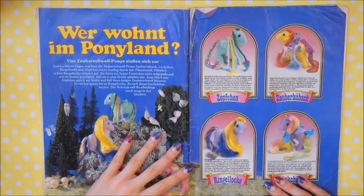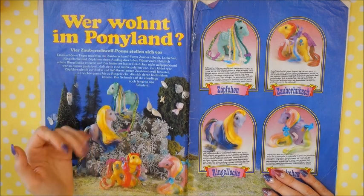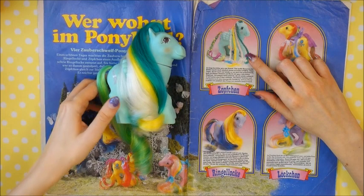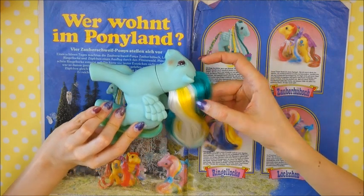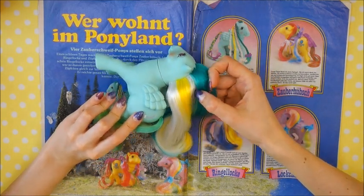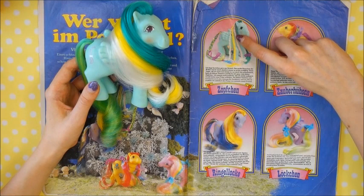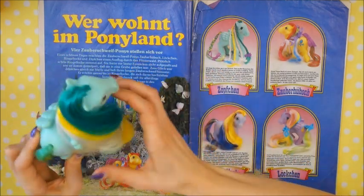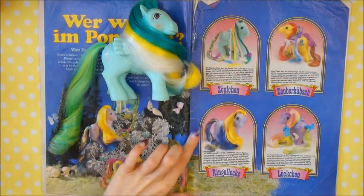Here are the pages that always showcase one pony line — 'Who Lives in Pony Land.' This time it's the Brush and Grow ponies. Here we have Braided Beauty, which I actually never realized — mine is missing the pink hair. This white strand of hair is so small I didn't even notice it's there, but here you can see the braid is pink. So I should probably reroot it, because when you see it, I thought it was just three colors but it totally makes sense that it's four colors.